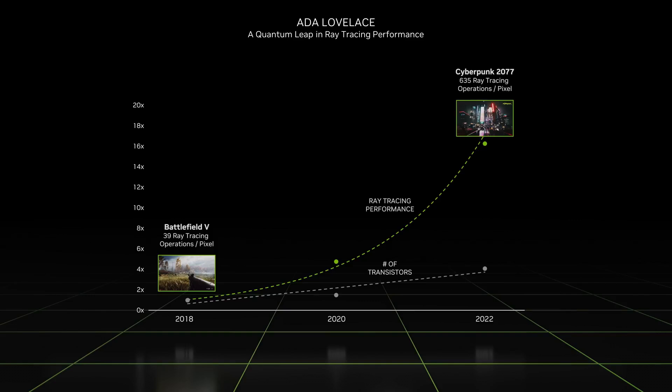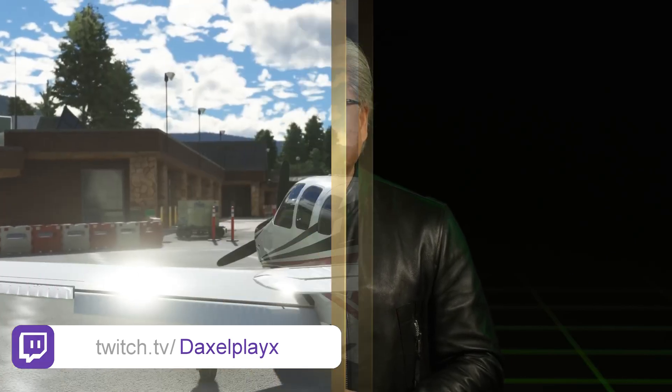But we haven't even touched on what's arguably Turing's biggest claim to fame — ray tracing. For years it was the holy grail of computer graphics, the key to unlocking truly realistic lighting and reflections in games. But before Turing, it was just too computationally demanding, too expensive to pull off in real time.